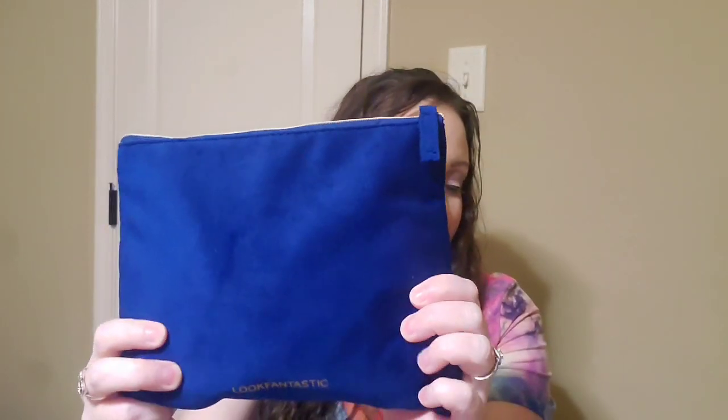Hey everyone, welcome to my channel. My name is Amanda and we're going to be opening my Look Fantastic box. This is a UK subscription and it's $19 a month with free shipping.